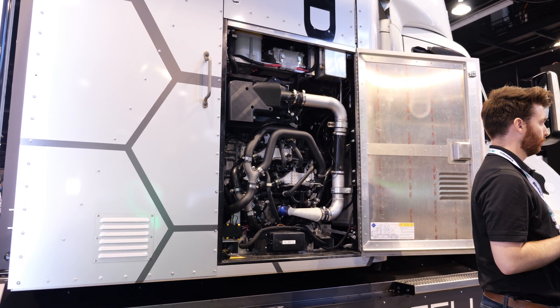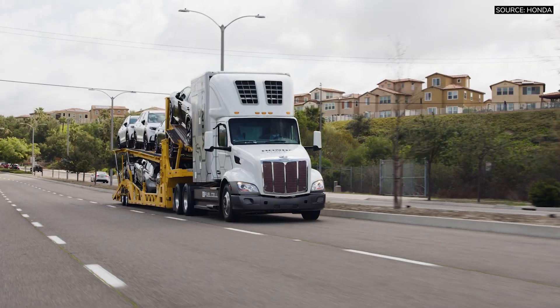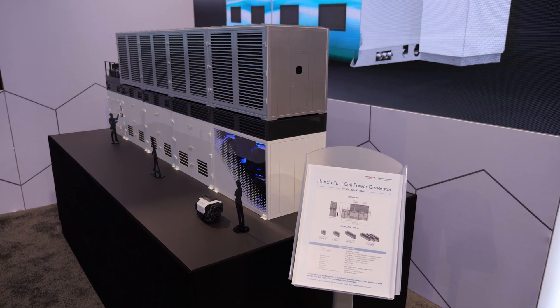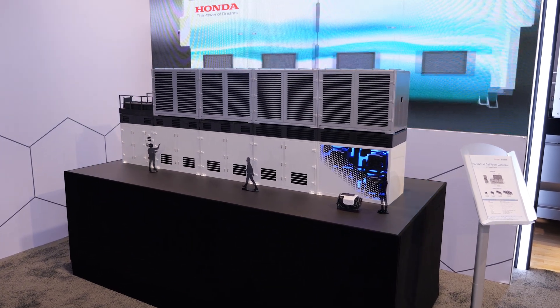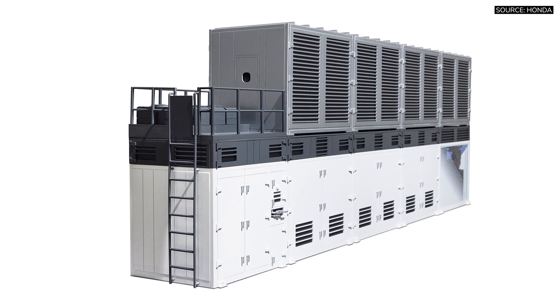While the new module isn't yet in their Class 8 hydrogen truck on display, that vehicle demonstrates Honda's serious push into zero-emission freight. Honda also showcased its stationary fuel cell power generator, designed to create energy for large facilities such as factories and data centers, with mass production set to begin in 2026.